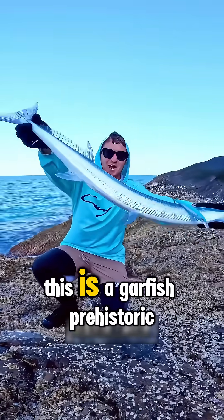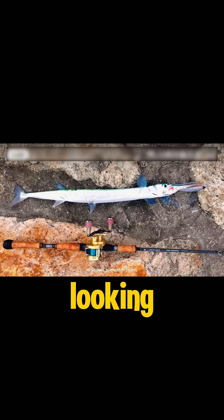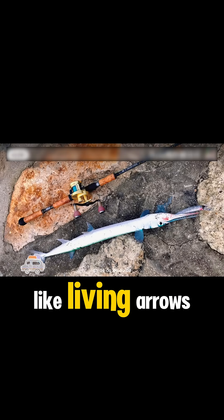What kind of fish is this? This is a garfish, prehistoric-looking surface dwellers with needle noses that glide like living arrows.